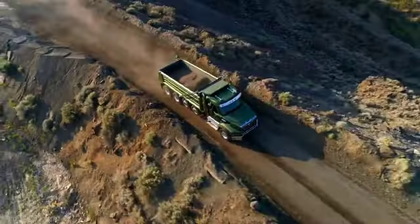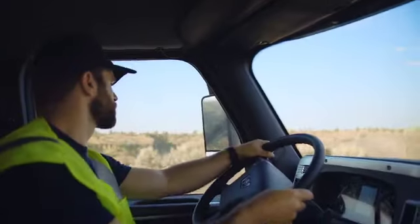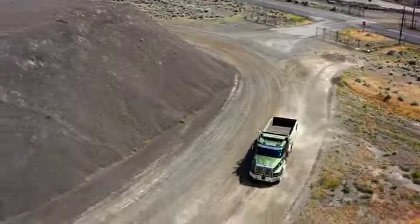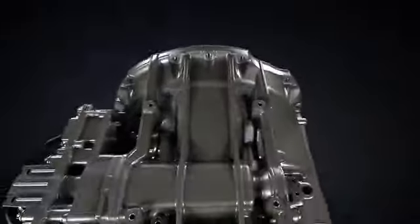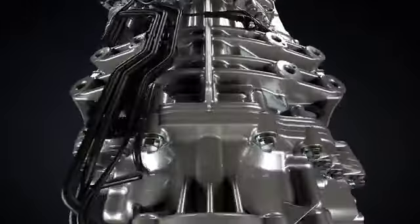Detroit has established itself as a leader for efficiency and durability. Now we're bringing the ultimate level of technology and performance to the job site in the new Western Star 47X and 49X.